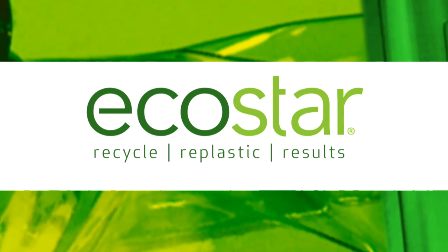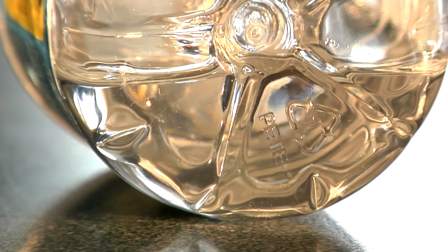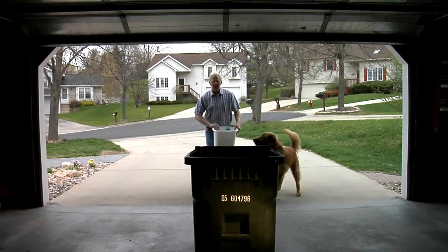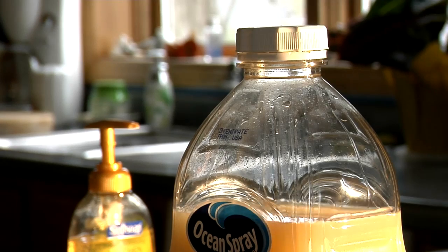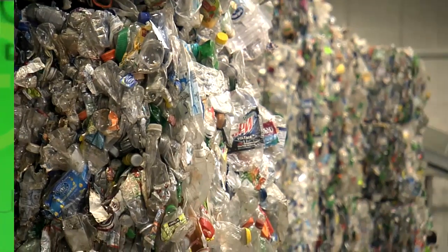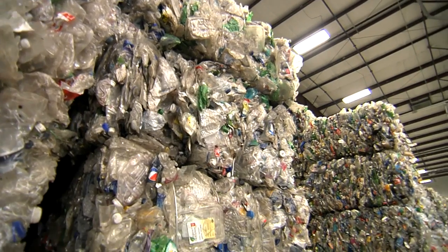EcoStar is at the cutting edge of environmentally conscious packaging materials. We are committed to recycling PET by reclaiming plastic bottles and plastic thermoforms, turning them back into consumer packaging, and keeping them out of our landfills. We believe in conserving resources, and in a world of scarce resources, anytime you can use something over again, you're preserving that molecule and using it at its highest and best value. So I think everyone benefits from that.